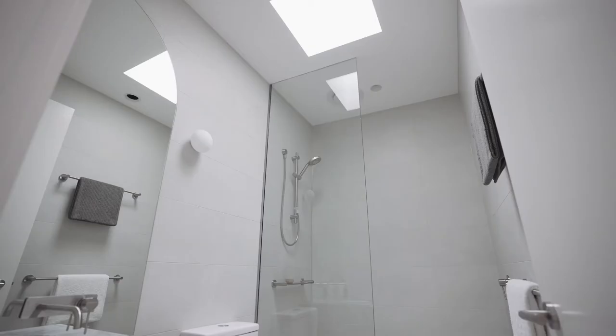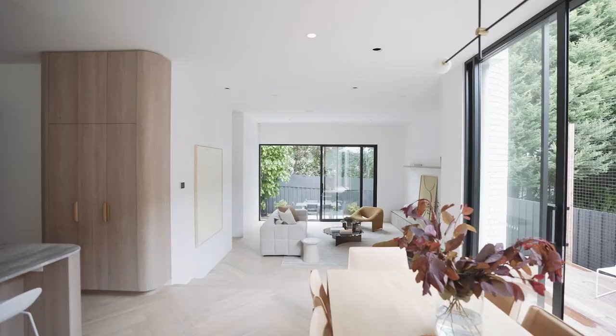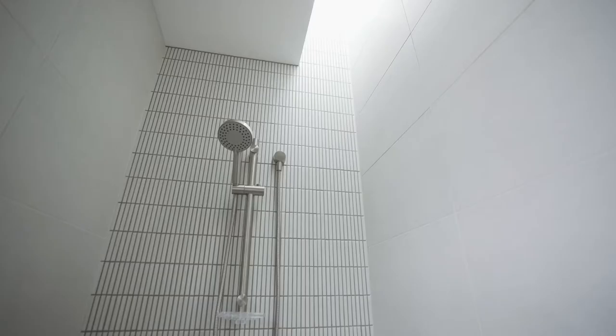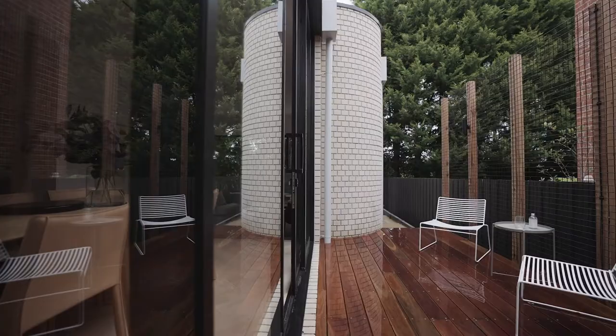Four beautiful bedrooms and four magnificent bathrooms. Soaring ceilings, oak herringbone floors, sumptuous wool carpets, and stunning imported tile choices all feature throughout, while three distinct alfresco areas including a sunny west-facing breakfast terrace are among the home's standout inclusions.